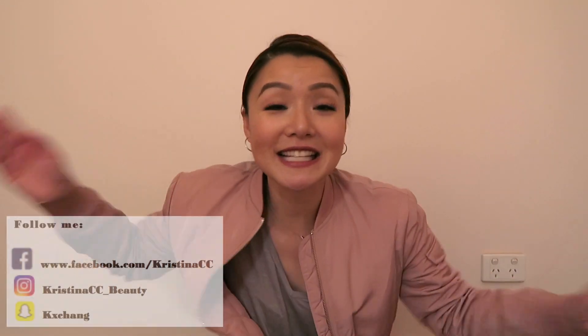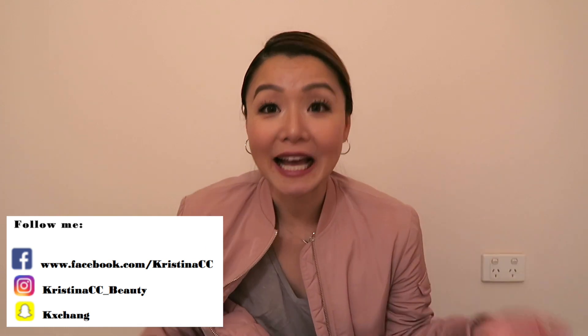Hi guys! It's Christina! So, I decided to vlog again. It's because I have fantastic news for you all. This is something that Happy and I have been looking forward to, and finally, it's true.